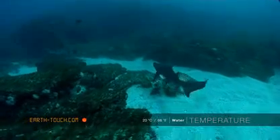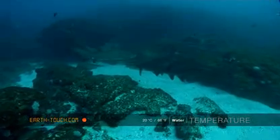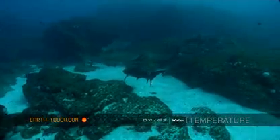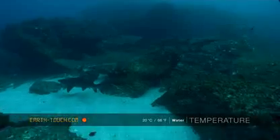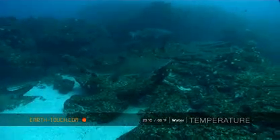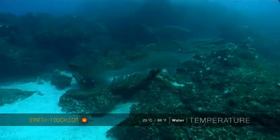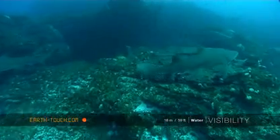Out on the sandy patches, the sharks had congregated, having moved out of the darker caves, and this is a change. Maybe we're seeing something evolving here in the breeding cycle of these sharks. But plenty of sharks away from their usual strongholds, which is a change for us.